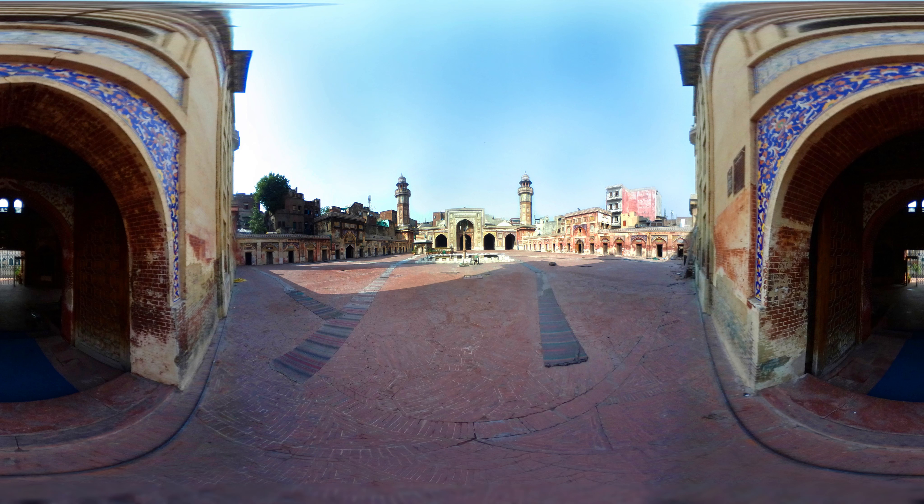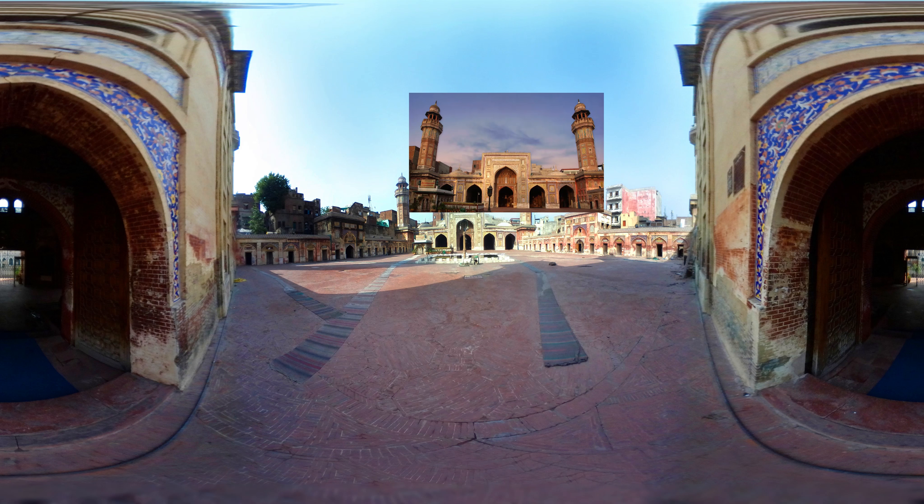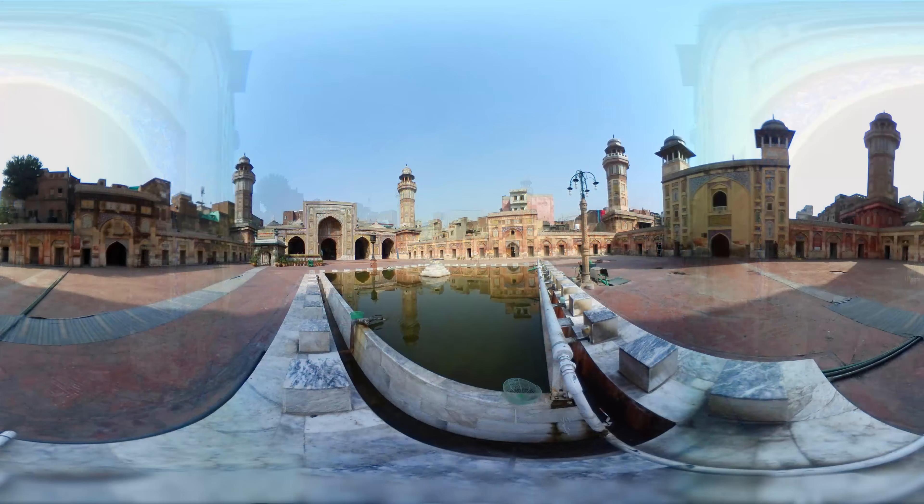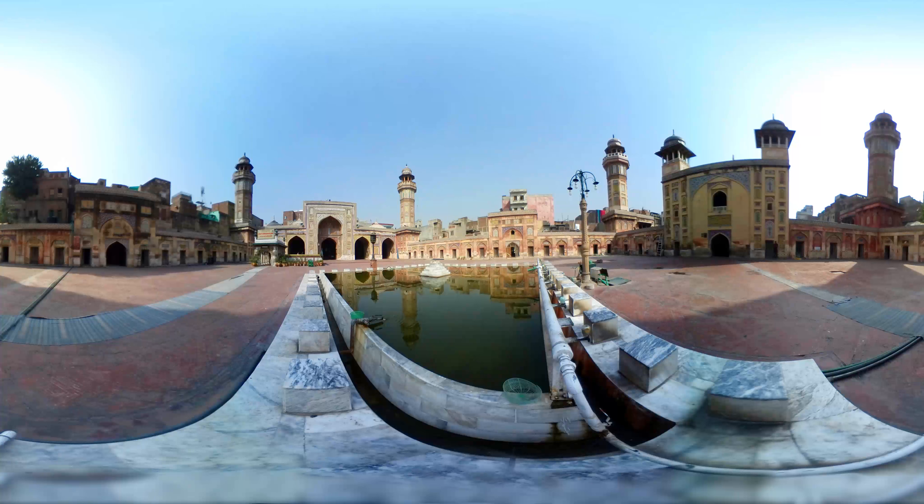On all four corners of the mosque are traditional high minarets, which are covered with coloured patterns and tiles still preserved in their original colours. At the centre of the courtyard is a pond where people perform ablution before going in for prayers.